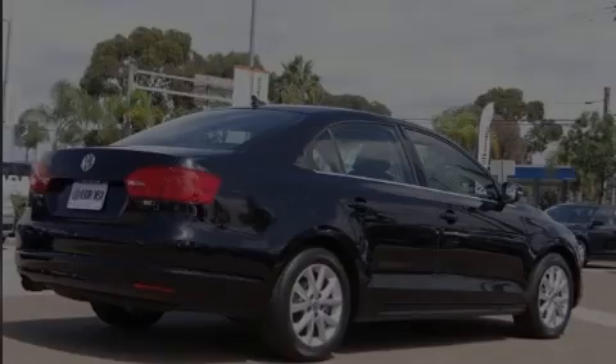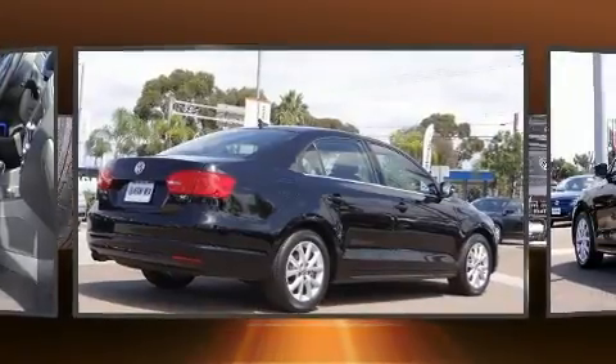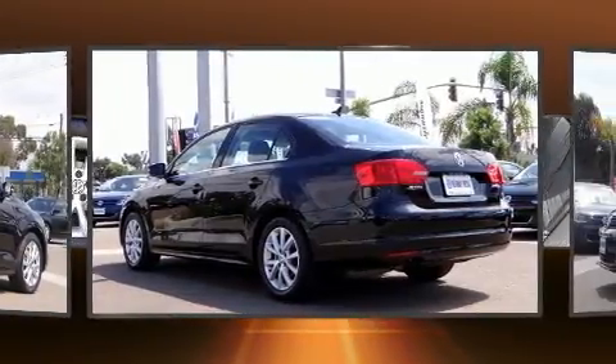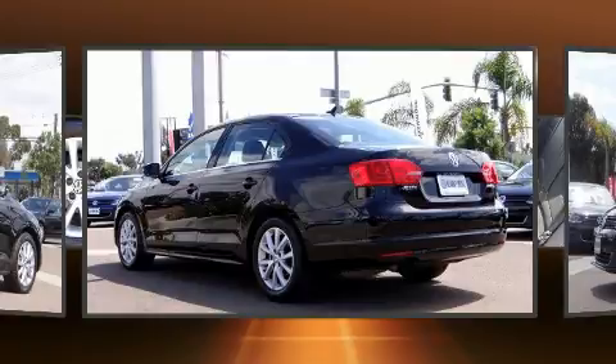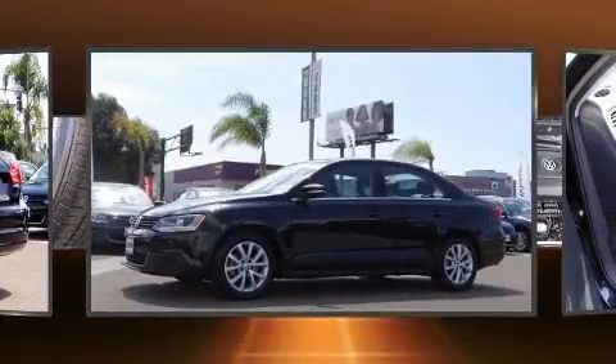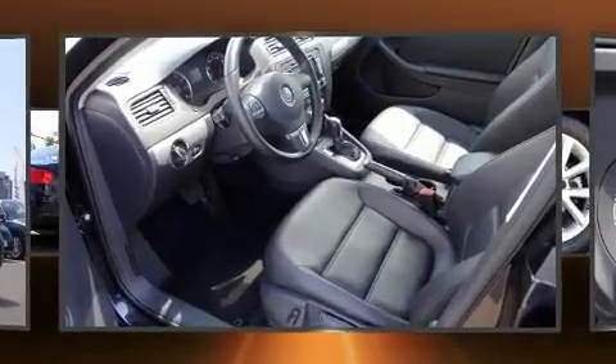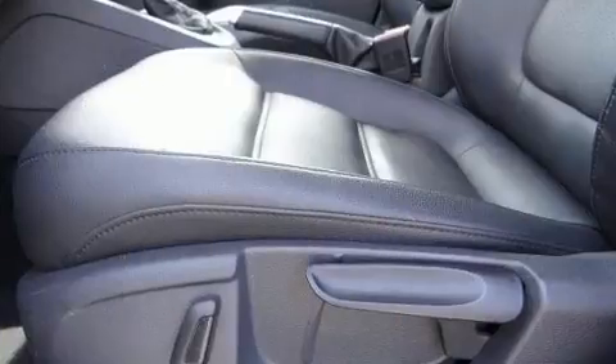Sensibility and practicality define the 2014 Volkswagen Jetta. With fewer than 45,000 miles on the odometer, this four-door sedan prioritizes comfort, safety, and convenience. Performance and efficiency are both prioritized thanks to the 1.8-liter four-cylinder engine. And for added security, Dynamic Stability Control supplements the drivetrain.